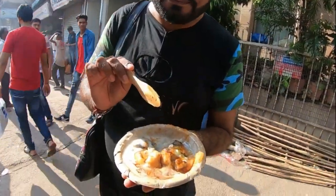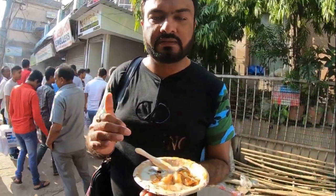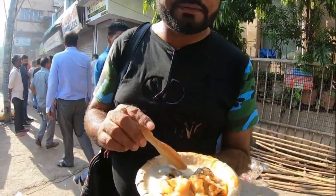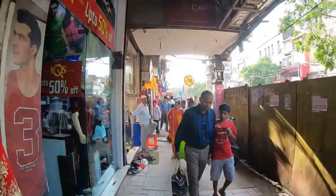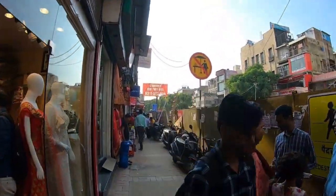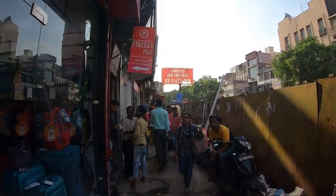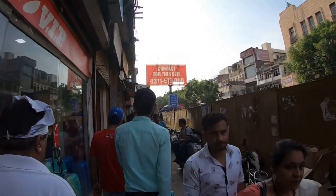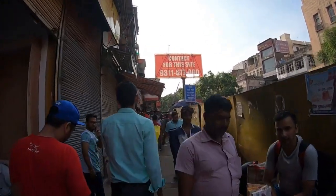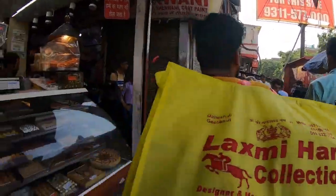This is very spicy and delicious. If you come here, you can enjoy Dahi Valla and Aloo Tikki because it's very yummy. I recommend that you visit Chandni Chowk and try Dahi Valla and Aloo Tikki — it is necessary to try it. This is Chandni Chowk and construction is on the right side, which is why the road is closed. I have shown the famous Aloo Tikki and Dahi Valla. I am going to Paranthe Wali Gali.